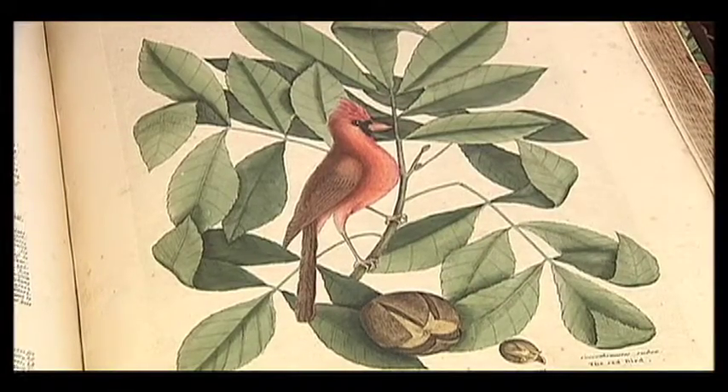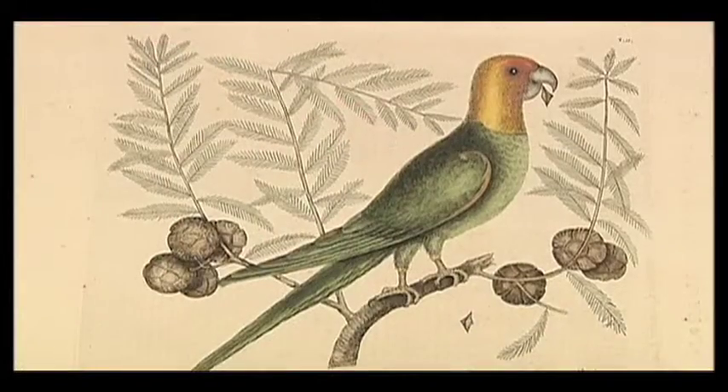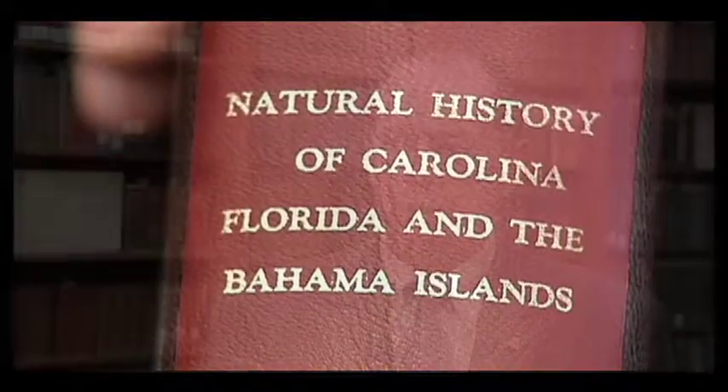And of course, the way in which the Catesbys were assembled — each edition is unique. And so what we have is a one-of-a-kind item.